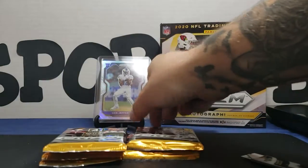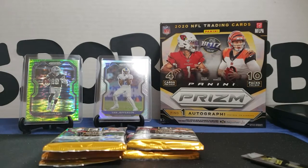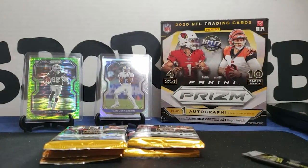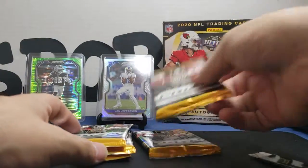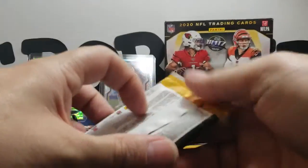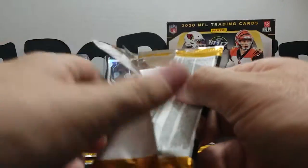So far we got a Van Jefferson and a CeeDee Lamb, and I hope you guys enjoy this as much as I do. I love ripping packs, man — especially high-end, nice packs. These are nice, man — hard to find. I was shocked when I found them. Called up the wife. They're not nearly as expensive as buying hobby, so for the same price I got three boxes where I would've got one. That's blessed, man — that's really awesome.